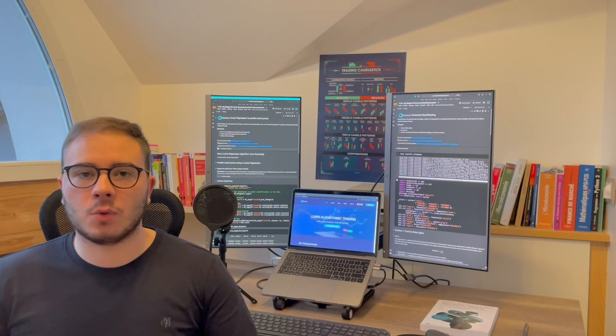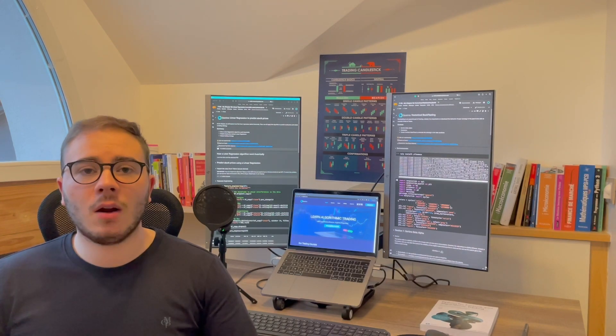Hi Smart Traders, it's Lucas from Conteo. Welcome to this channel which helps you to develop your algorithmic trading strategy and increase your profitability. Today we are going to explain how algorithmic trading works in 60 seconds.